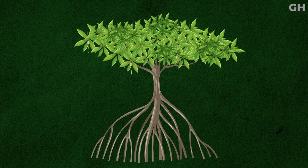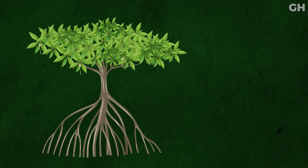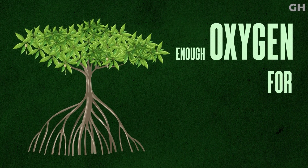Not only that, but one mangrove tree can produce enough oxygen for up to four people.